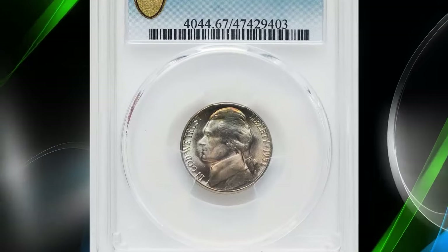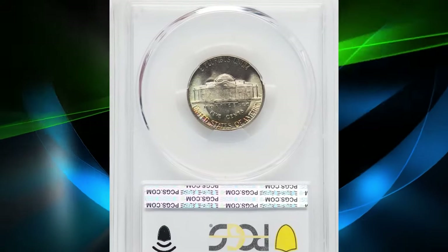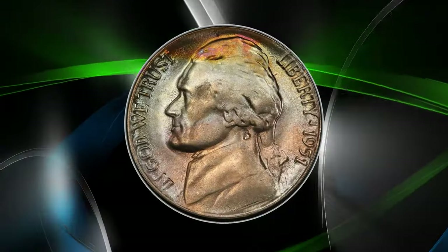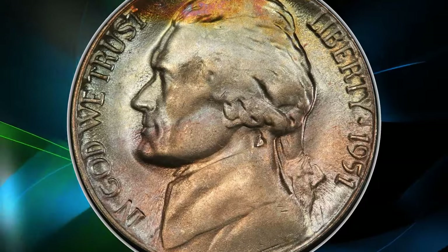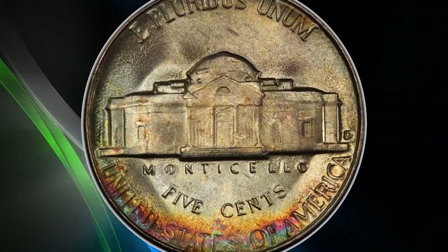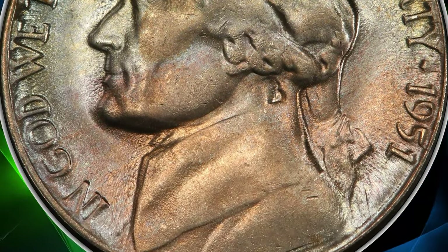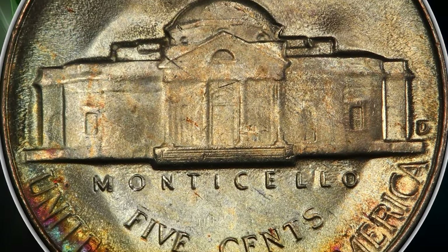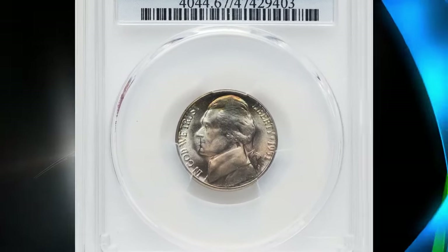According to PCGS CoinFacts, the 1951-D Jefferson nickel is particularly challenging to find with complete full steps on the reverse design. It is even more difficult to find in MS66 condition with the full steps designation. No known examples exist in MS67 or better with full steps, making it one of the more difficult dates in the series to find in gem condition. An MS66 example with full steps is considered quite scarce, with possibly fewer than 100 known examples.